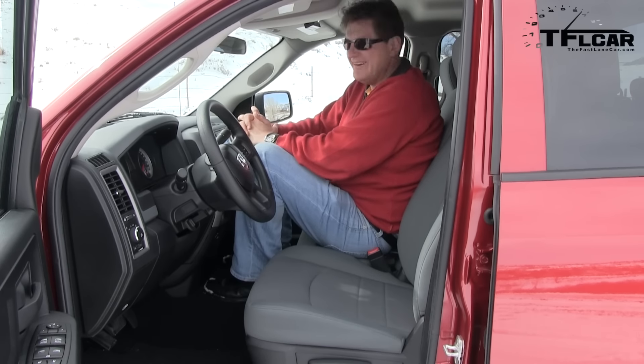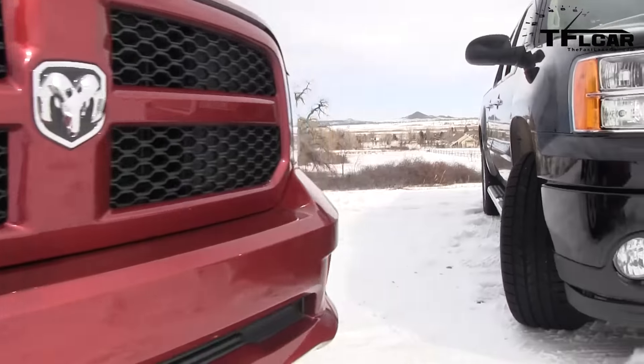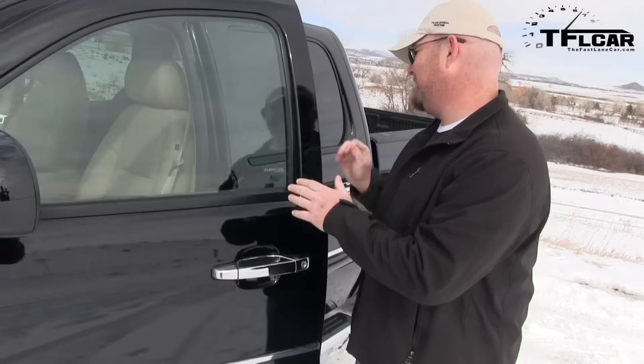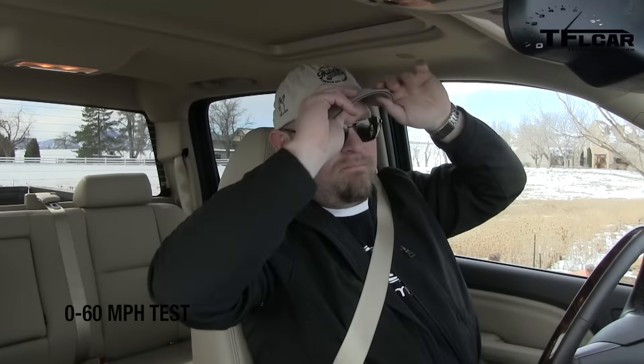Hey Nathan, earlier this year I took the Ram from 0 to 60. How long do you think it took? 9.52 seconds. Can you beat it? Well, I do have all-wheel drive, and it's automatic all-wheel drive, so maybe I get better traction. Alright, go for it dude, let's find out. My secret weapon — I have all-wheel drive. See what that does. Here we go.